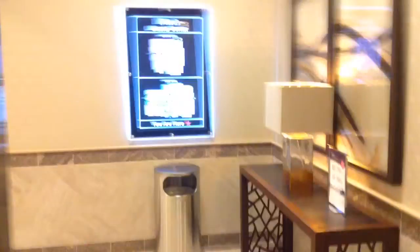Here we are at floor 2. Let's go to 1. Let's get a cab view.